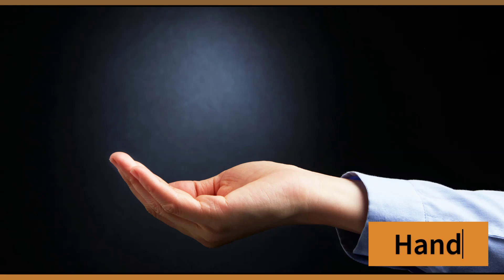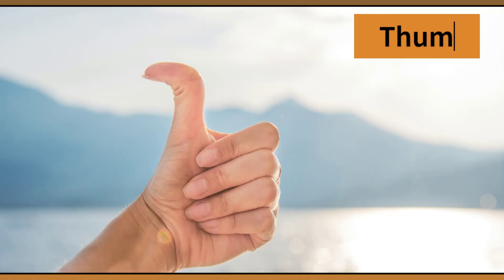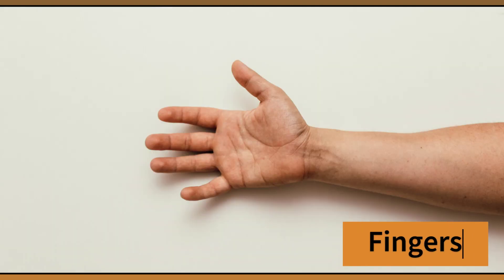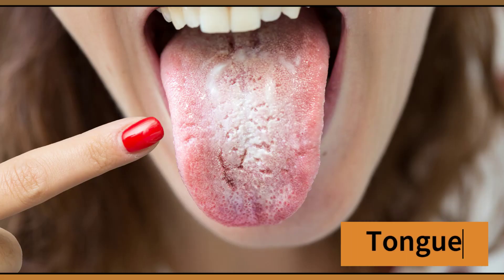Hand. This is my hand. Thumb. This is my thumb. Fingers. These are my fingers. Tongue. This is my tongue.